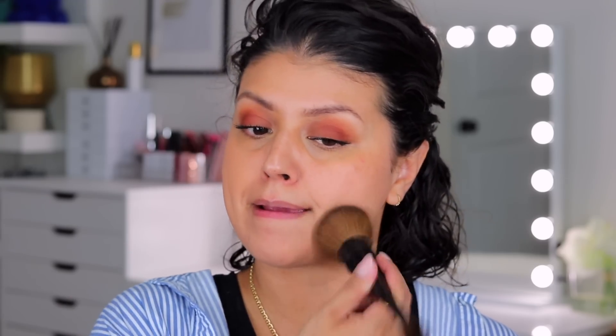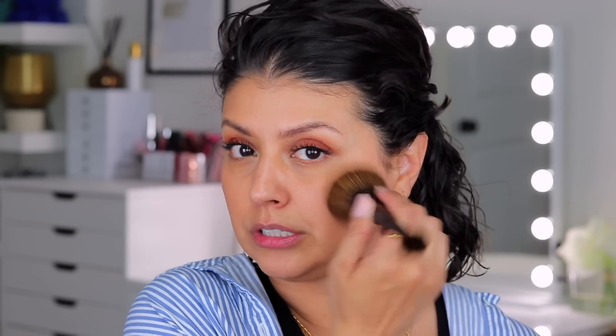I just realized I probably should have done concealer before this, but that's okay. Look at it — it took care of that red spot and it doesn't look heavy. First impressions: super impressed. I'm going to apply foundation around the nose after I'm done with concealer.